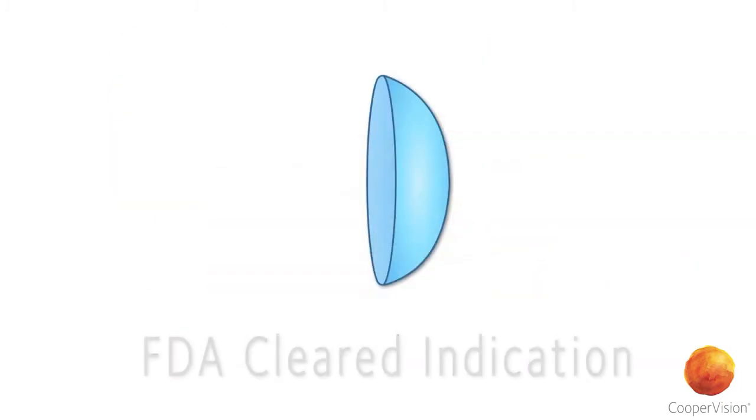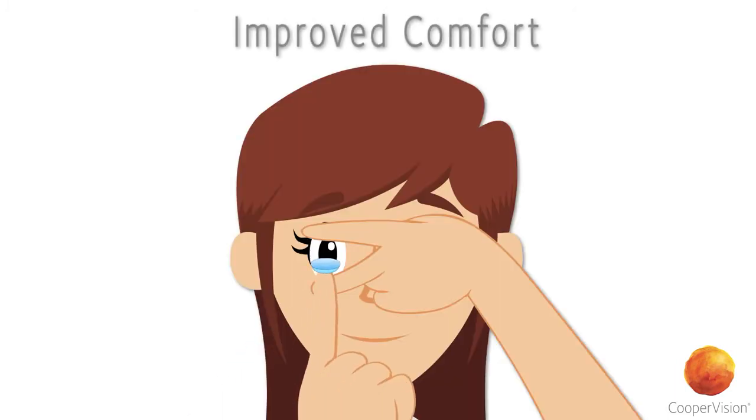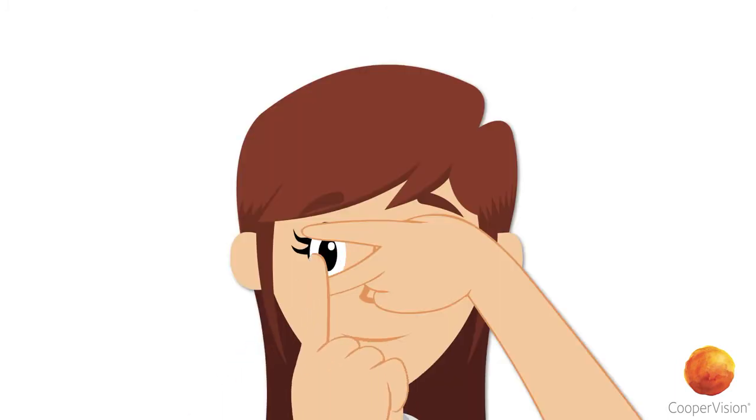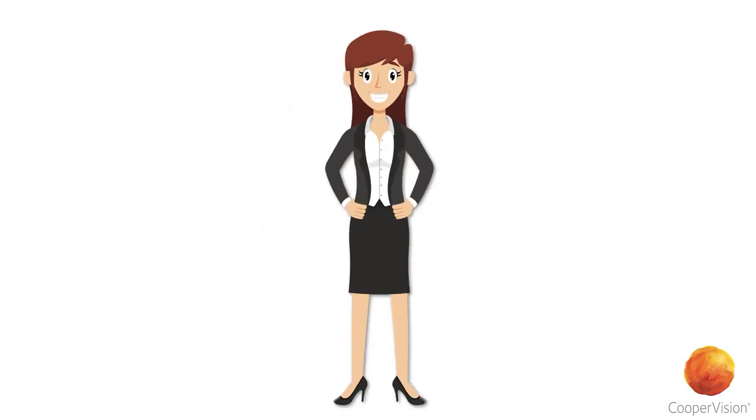In fact, ProClear lenses are the only lens material with an FDA-cleared indication, which may provide improved comfort for contact lens wearers who experience mild discomfort or symptoms related to dryness during wear.